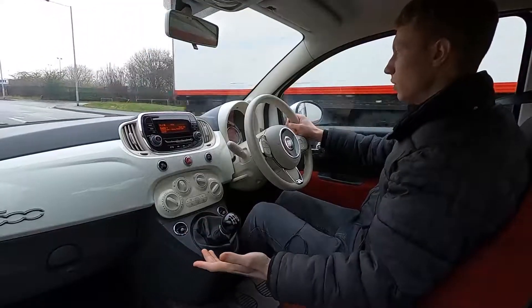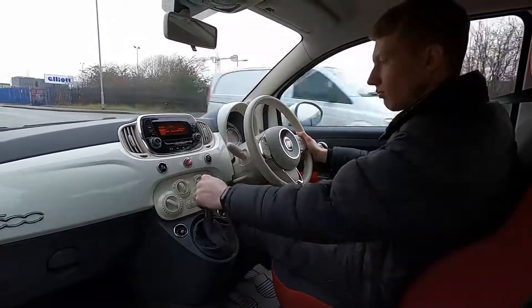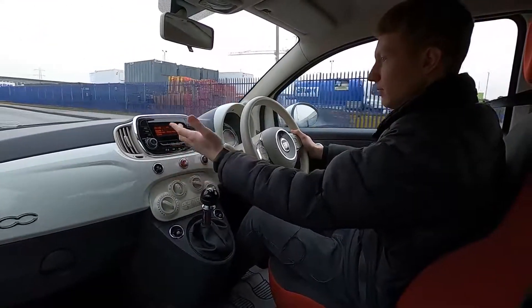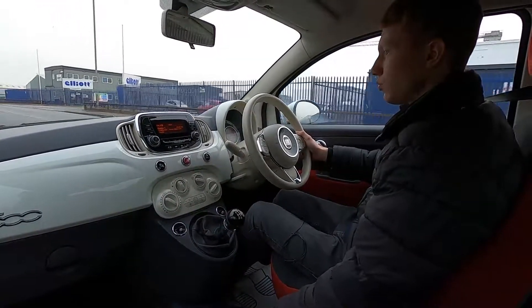Going up a bump so you've got no issues whatsoever, picks up speed without an issue. 5 speed manual gearbox, and on the infotainment system you've got radio and you've also got USB and aux down here as well.